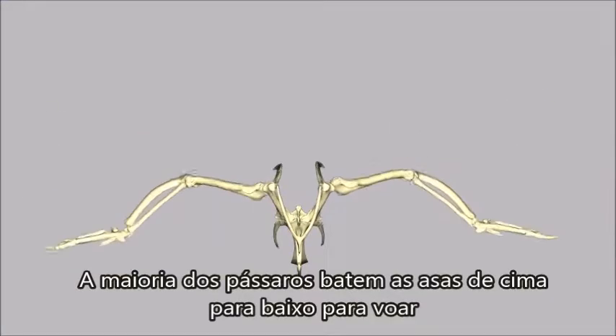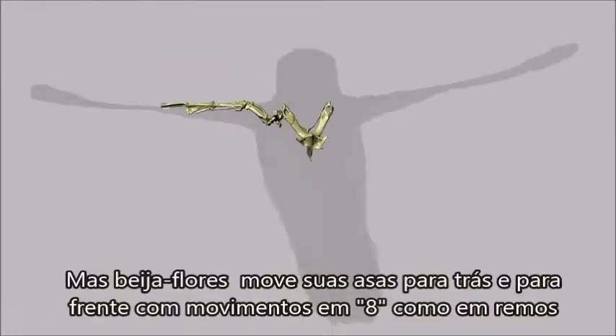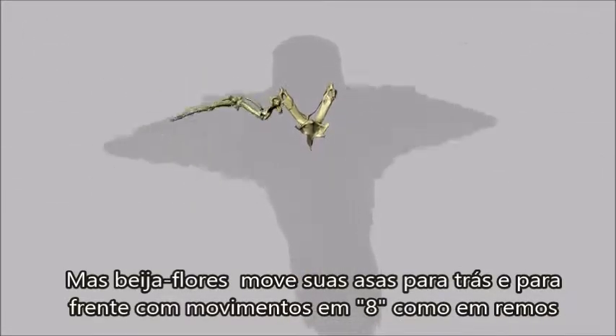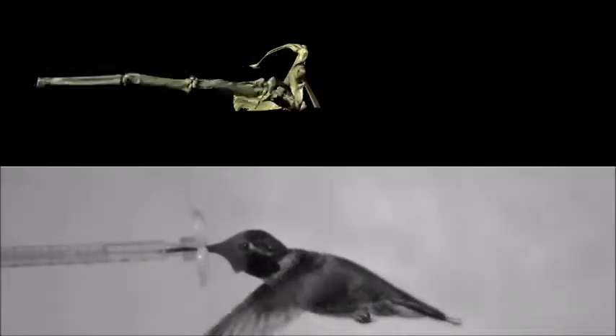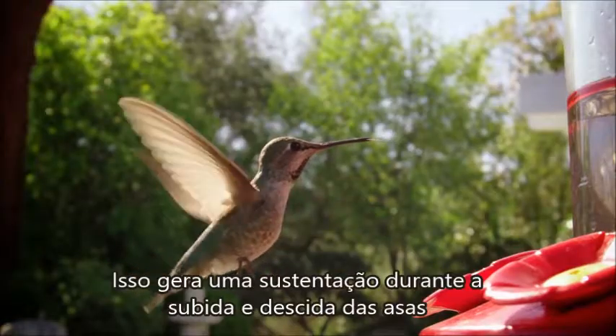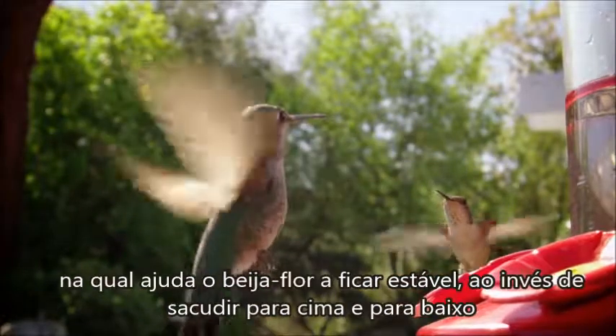Most birds flap their wings up and down to fly. But hummingbirds move their wings backwards and forwards in a figure-eight movement, like oars. This generates lift during the upstroke and the downstroke, which helps hummingbirds stay stable instead of bobbing up and down.